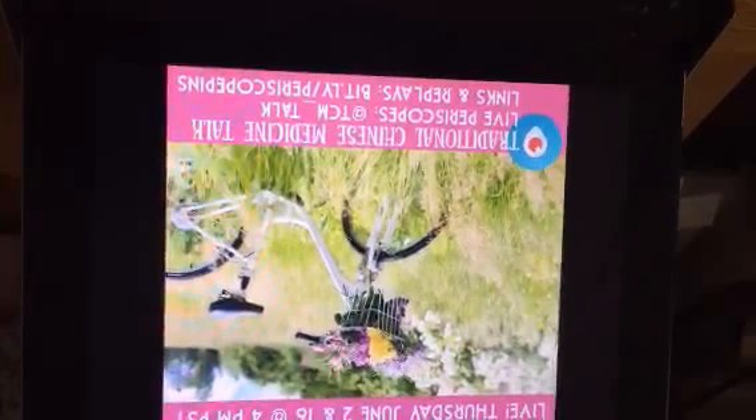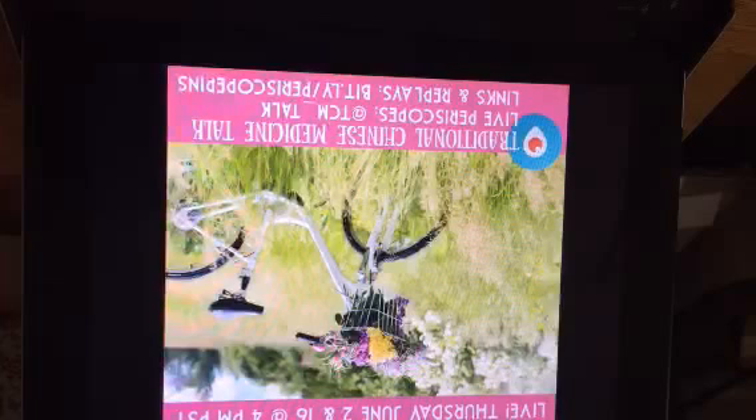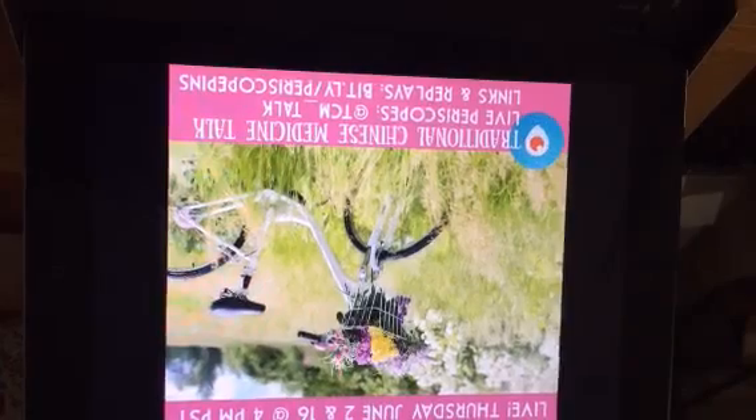Hi everybody! Welcome to TCM Talk! Thanks for watching here and on the replay. The replays you can find out on bit.ly slash periscope pins, all the links to everything we discuss, and bit.ly slash TCM Talk vids, and Kirsten will show you that in just a second after I flip this camera around.